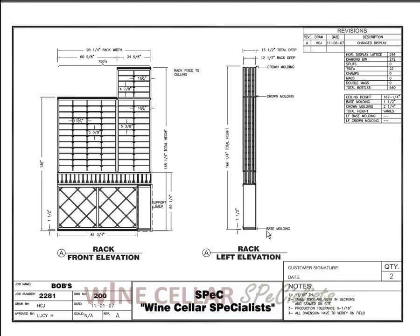All the wine racking is 12½ inches total deep, and it has a 1½ inch toe kick and a 2¼ inch crown molding.